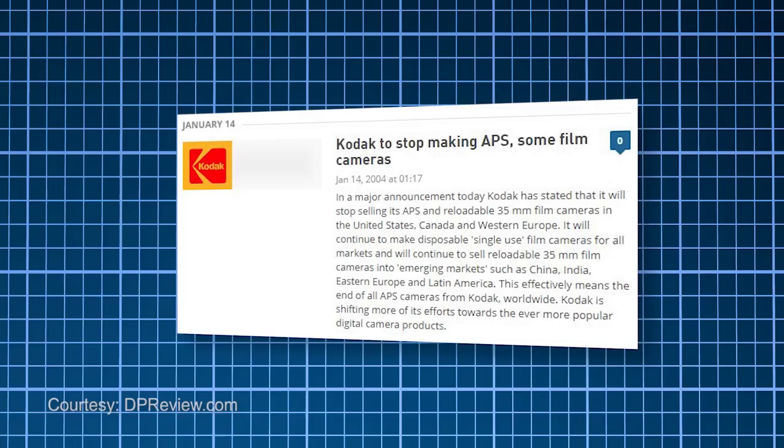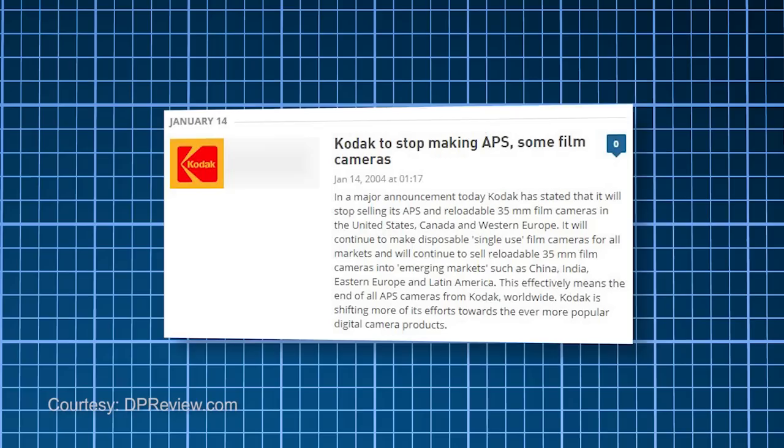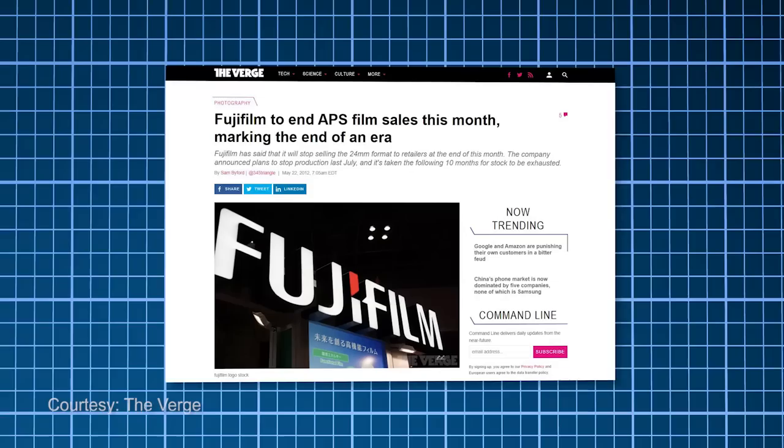Kenrockwell.com, a site well known for camera reviews, wrote in 1999: 'Just say no to APS.' APS would trek along for another 5 years, presumably on a decline, because on January 13, 2004, Kodak announced in a press release that they'd be ceasing production of their reusable APS cameras.